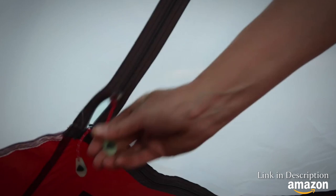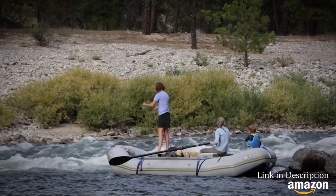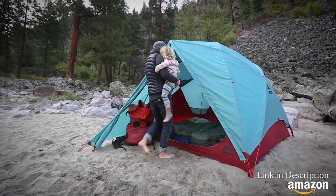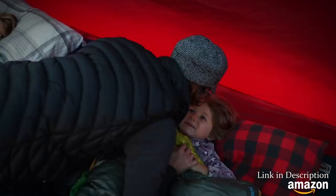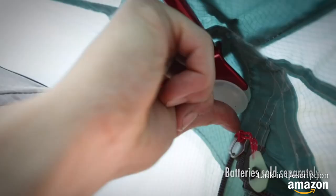Despite their size, these spacious tents are easy to pitch, giving you more time for tackling adventures. While they're built tough, Habitude tents offer creature comforts like a porch light for easy night entry.